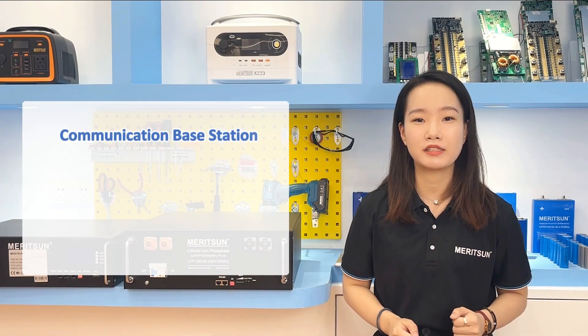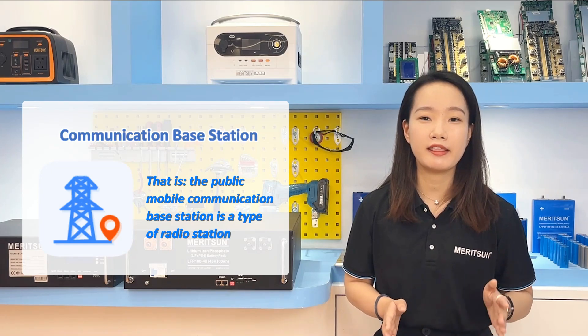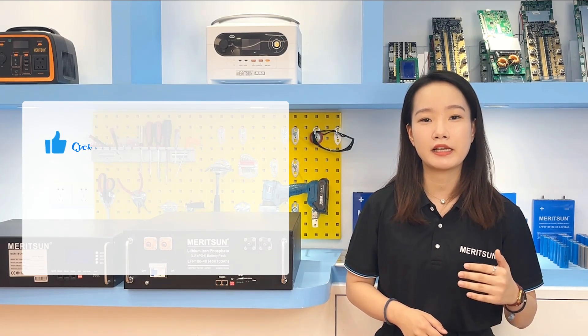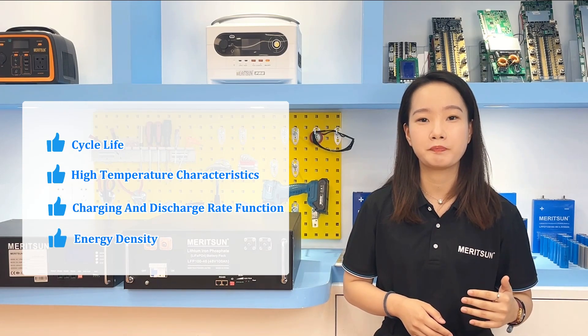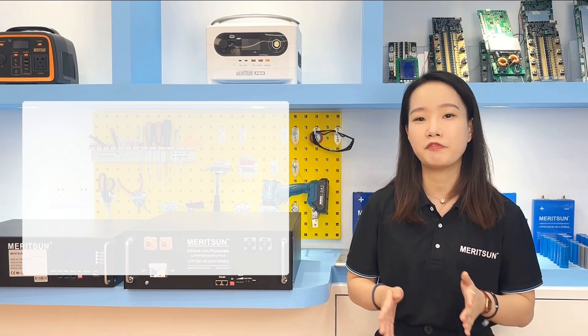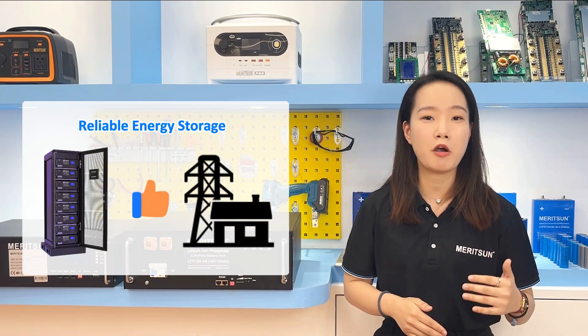In communication base stations, it's basically a 48V system, so 48V lithium iron phosphate batteries are mostly used. The lithium battery cycle life, high-temperature characteristics, charge and discharge performance, and energy density are all excellent. So a 48V lithium iron phosphate battery as a power supply for telecom communication is a reliable energy storage power supply guarantee.